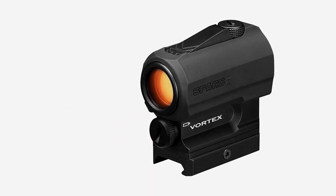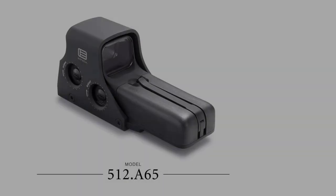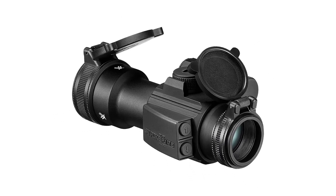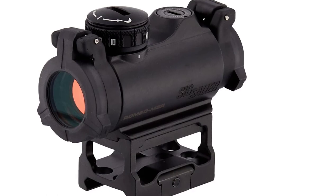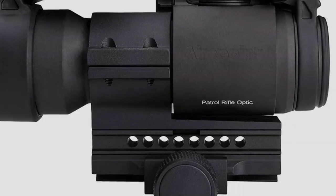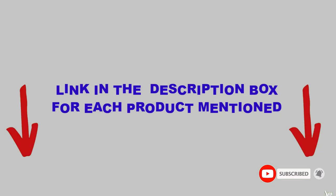Are you looking for the best red dot sights for AR-15 in your budget? In today's video, we break down the top 5 best red dot sights for AR-15 available on the market. This list is based on personal opinion and tries to rank them based on price, quality, durability, and more. Check out the description below and make sure you subscribe for more videos.